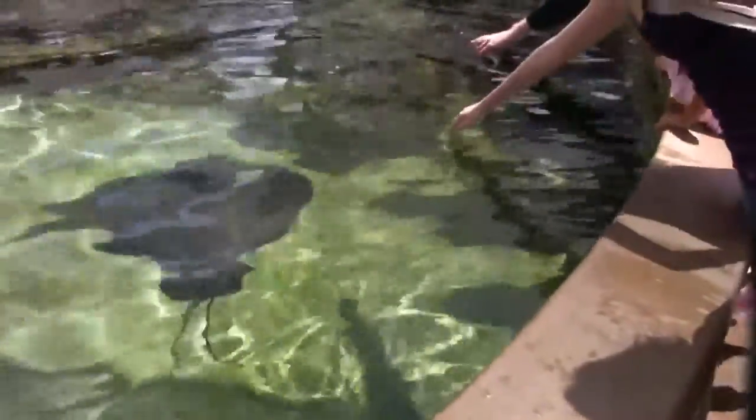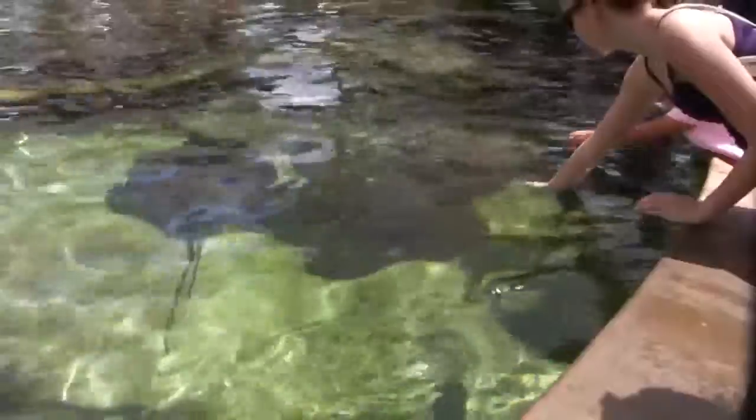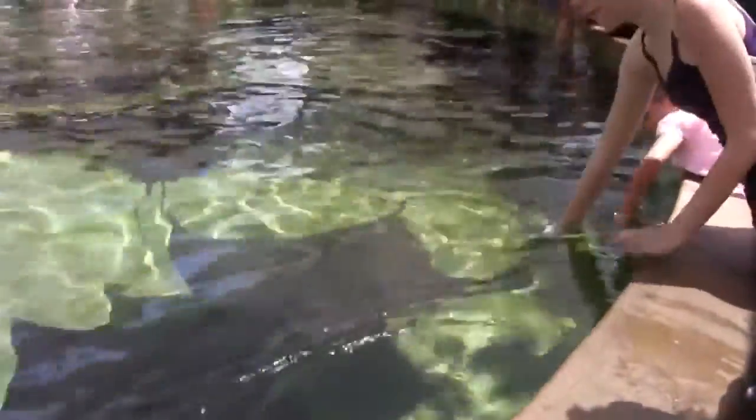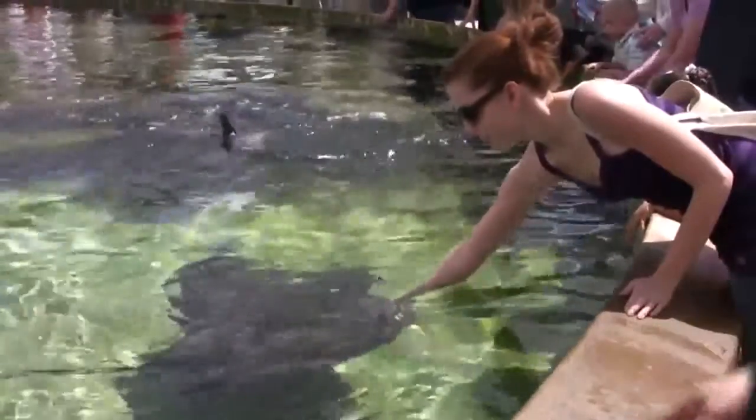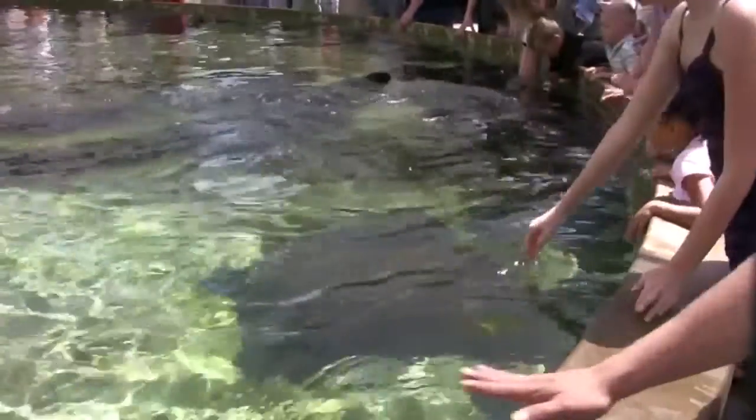But, like I said before, these do not have a sting on them, so they can't sting you. They don't bite — they're very friendly for a fish. So we do ask that you touch them with a flat, open hand. Be kind to your bat ray buddy.